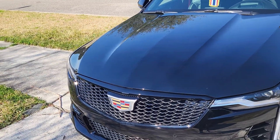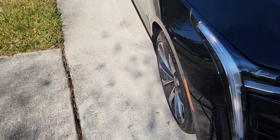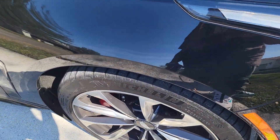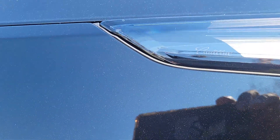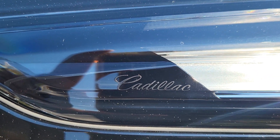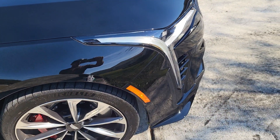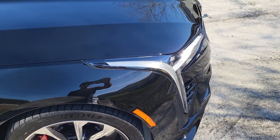I found the Easter egg when I first got the car but never did a video on it. If you look at the headlight right there, down in the detail it's got the name Cadillac written in it. If y'all didn't notice, that's where it is — these lights are freakin' sweet.